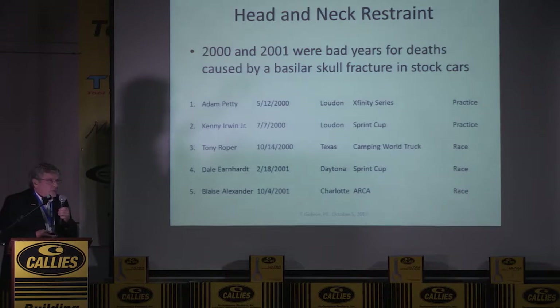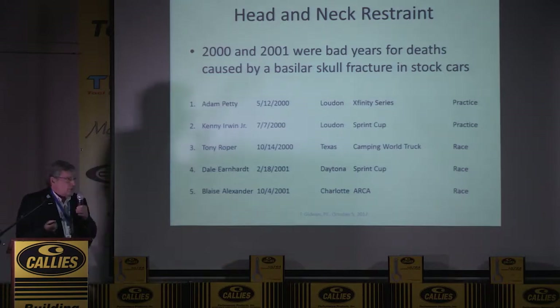In a period of 17 months we lost five drivers. The most famous of course is Dale Earnhardt. Blaise Alexander was in an ARCA car, which is very closely related to NASCAR. At the end of 2001, NASCAR took steps to make head restraints mandatory. When Dale Earnhardt died, there were six drivers in that race who already had head restraints — they had started to filter in, but hadn't been mandated.